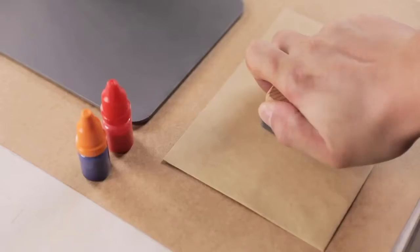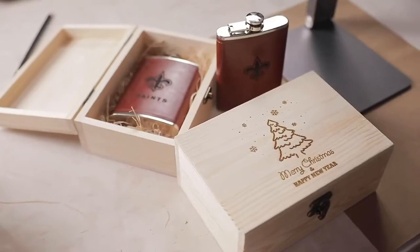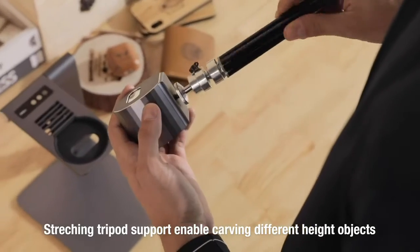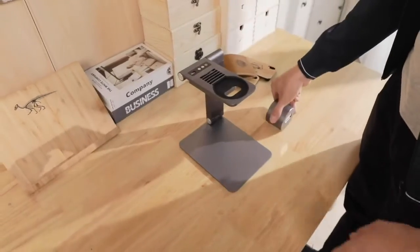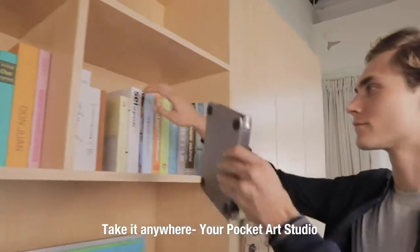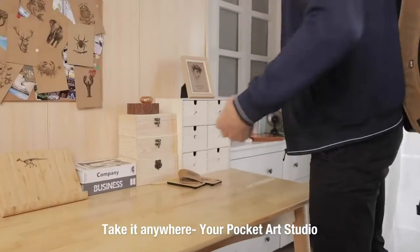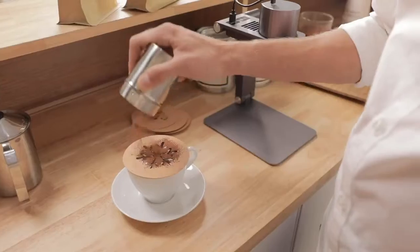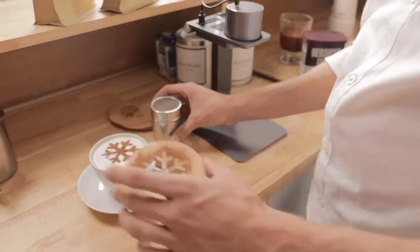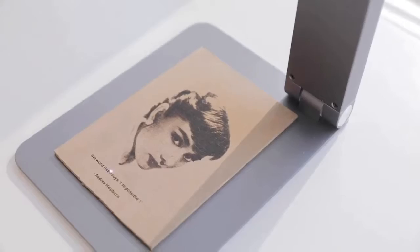LaserPecker is also compatible with expanding tripods so you can carve in any place. It is compact and portable — it can be lifted, folded, and stored fast, so you can take it anywhere. It's easy to get LaserPecker ready to work; laser engraving is as simple as having a cup of coffee. Realize all your imaginations with LaserPecker.